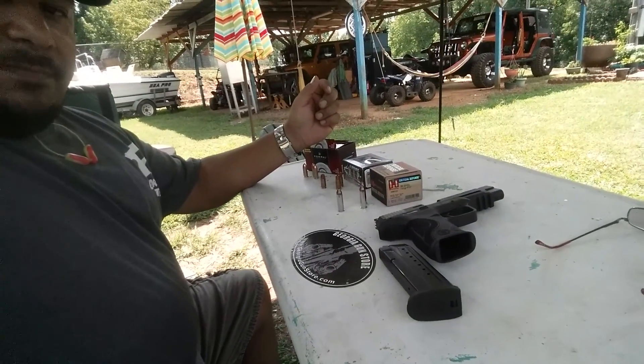Stay tuned for the next review, which will be on the new Walther Q5 Match — it's a new competition series nine millimeter, a nice little pistol. All of this ammo you can find at Georgia Gun Store, so stop by and see Mike, Kelly, and Chris and let them know what kind of ammo you need and they'll hook you up. Mike, Kelly, Chris — Georgia Gun Store, you guys are awesome, thank you for all your support.